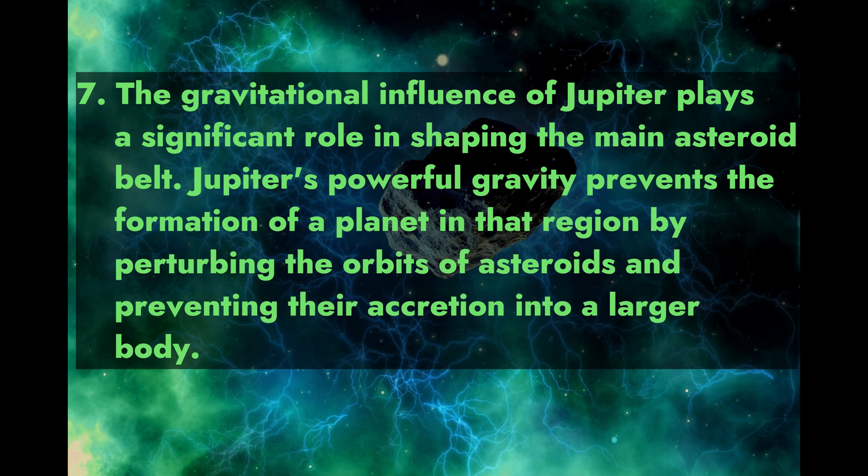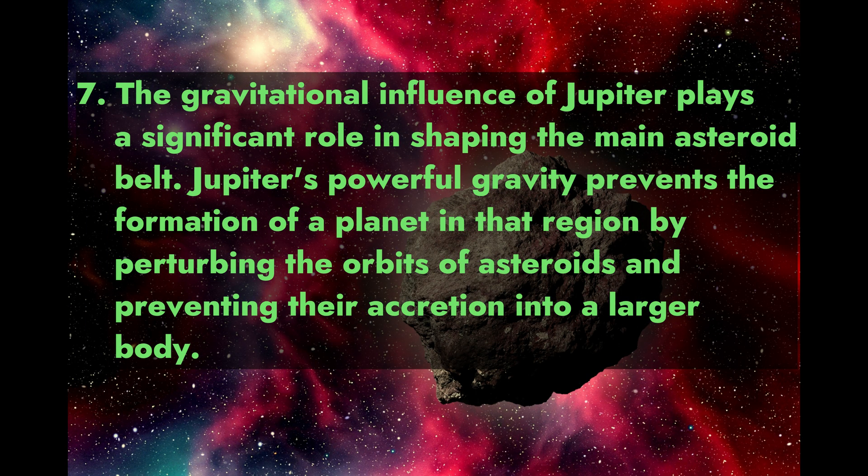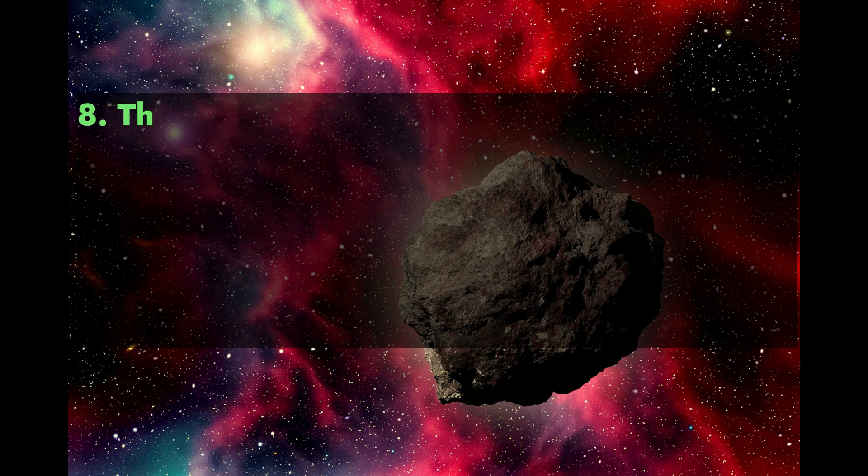Fact 7: The gravitational influence of Jupiter plays a significant role in shaping the main asteroid belt. Jupiter's powerful gravity prevents the formation of a planet in that region by perturbing the orbits of asteroids and preventing their accretion into a larger body.